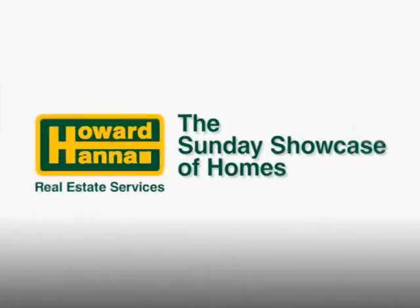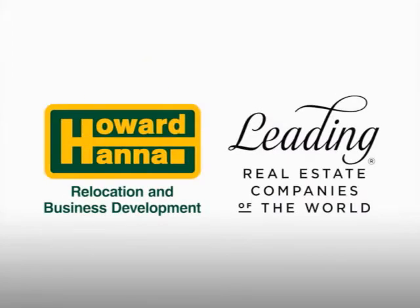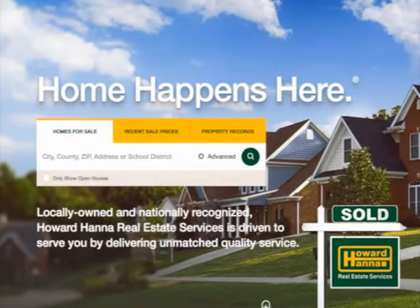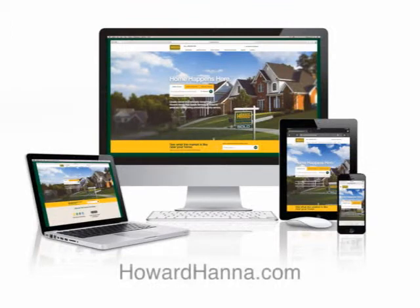We're glad you could join us for Howard Hanna's Sunday Showcase of Homes. Whether you're moving across town or across the ocean, a Howard Hanna agent can assist with your move. Their agents are local and global — through their partnership with leading real estate companies of the world, Howard Hanna agents are affiliated with firms worldwide. Our experienced team of real estate professionals will deliver the same quality of service you've come to know and expect. Visit HowardHanna.com and sign up for Hanna Home Finder. You can always get helpful information on HowardHanna.com to assist your home buying and selling experience. We'll see you again next week.